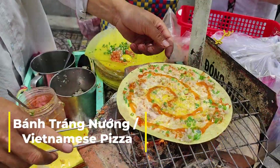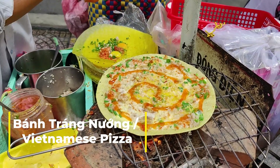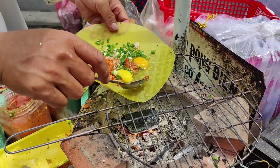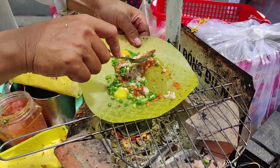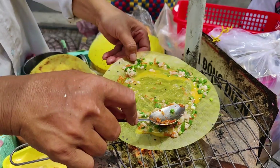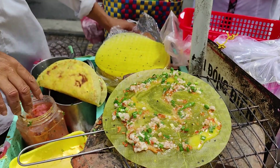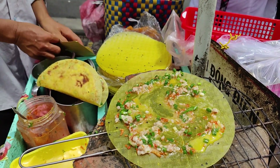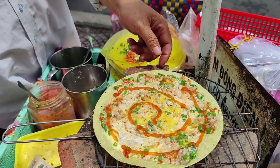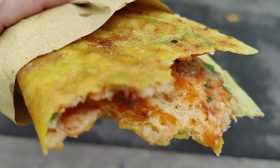Found outside any government building or school, this economical snack is all the rage. It's essentially grilled rice paper used like a pizza base, and can be made with any toppings you have on hand — quail's eggs, marl shrimp paste, green onion, canned meat are all popular, but it's always topped off with a swirl of sriracha. Crunchy, and a steal at the price.